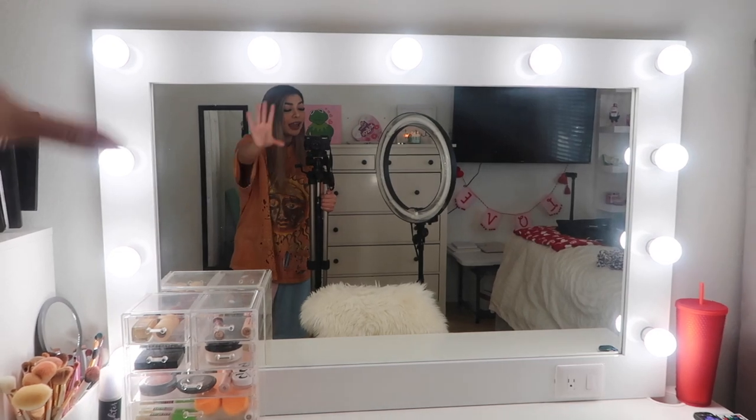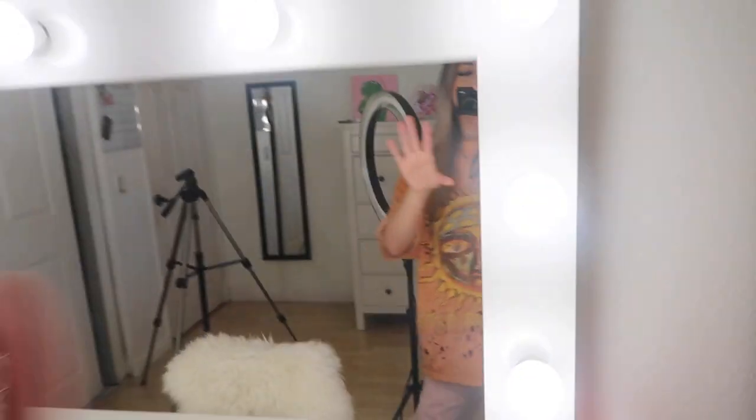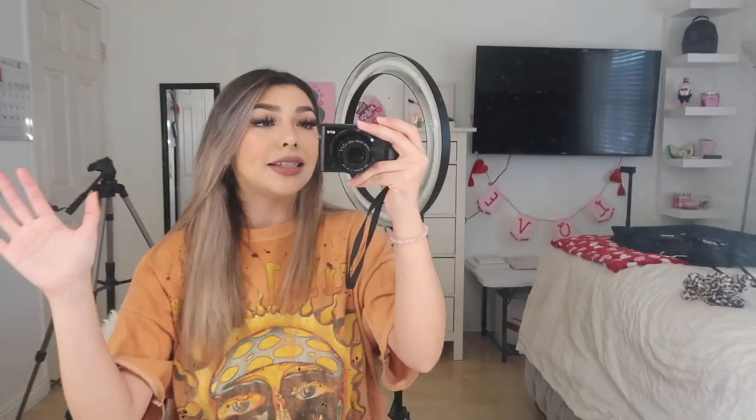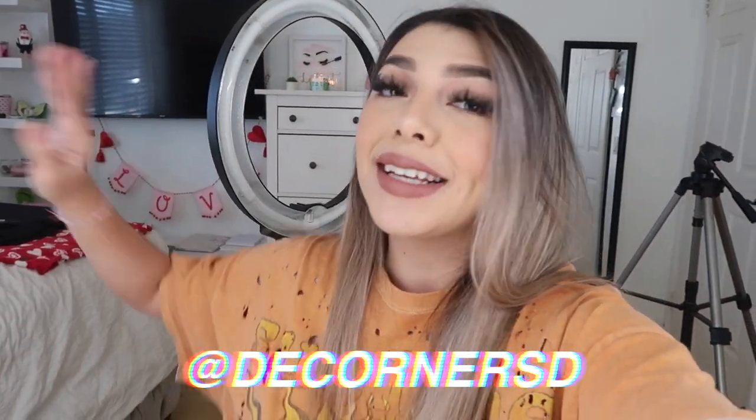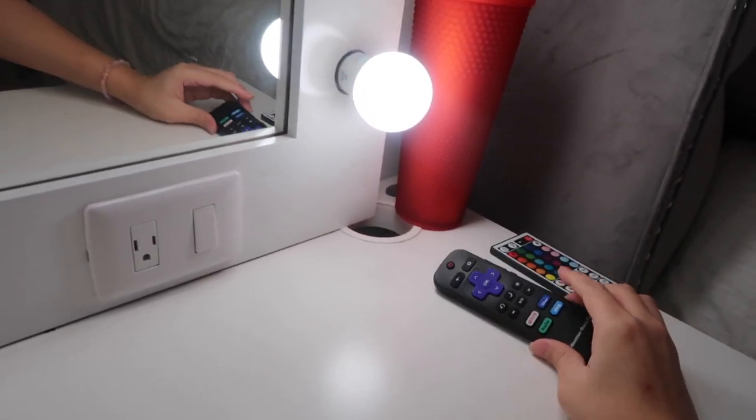I always wanted a vanity mirror that had bulbs all around - I really liked that look - so I was really happy when I found this one. I will link their Instagram in the description box. This is what it looks like, this is what the light looks like from the mirror. I don't even have my ring light on right now, and it gives me so much light. On my vanity I also just have my remotes for my TV and my LED lights.